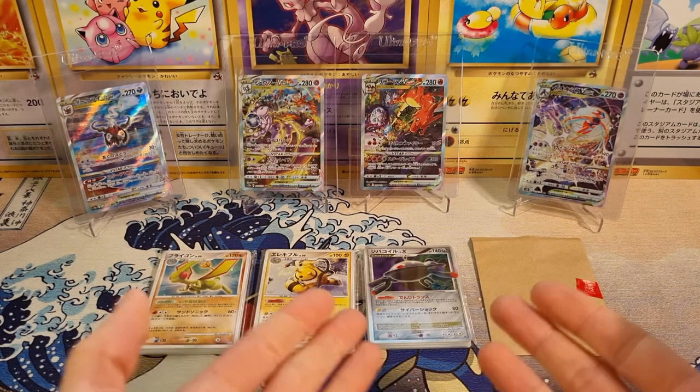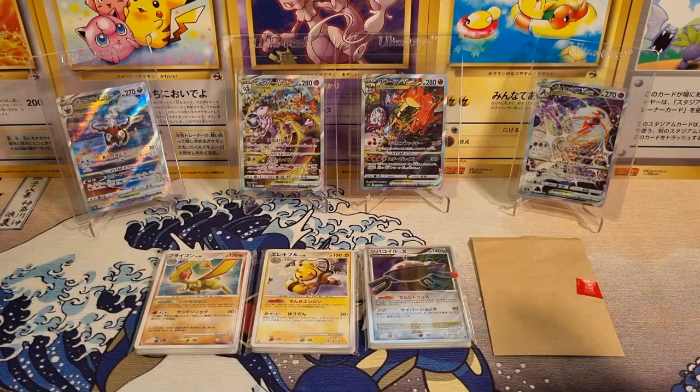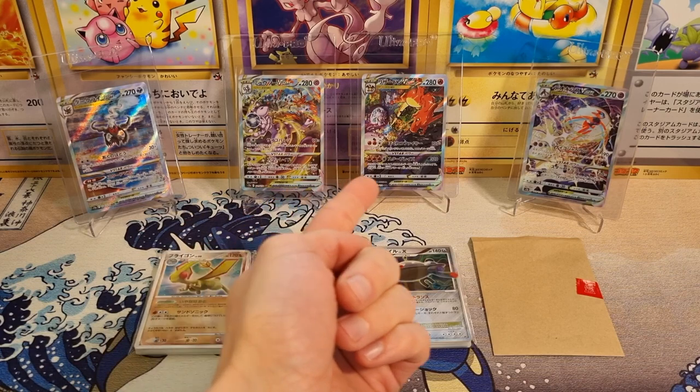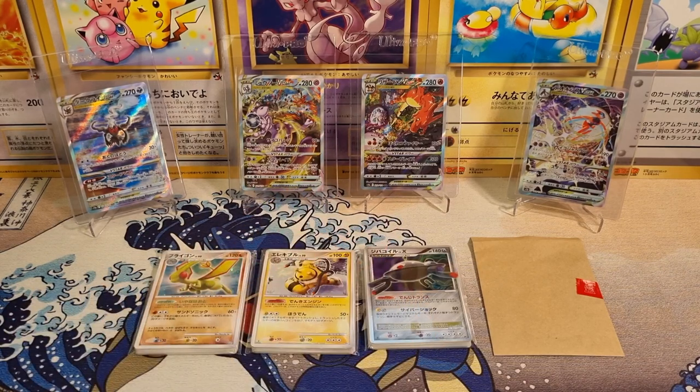But yeah, as you can see in the background, some eye candy for today. I didn't open any more packs, but I did go out and buy some singles. I bought the Darkrai V-Star, the Mewtwo V-Star, and the Charizard V-Star because these cards are insane. These are like my four favorite cards from the whole set, and to already have them right now, I just feel pretty happy with that.